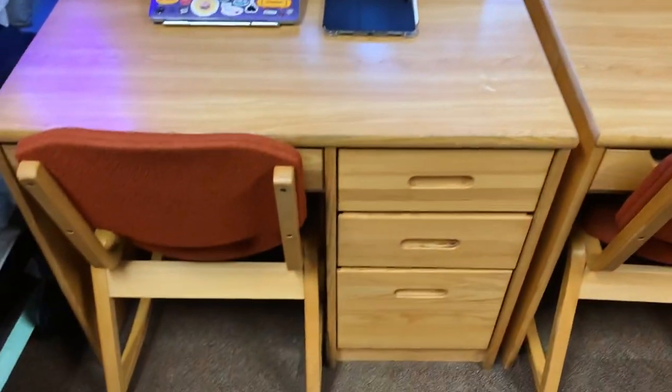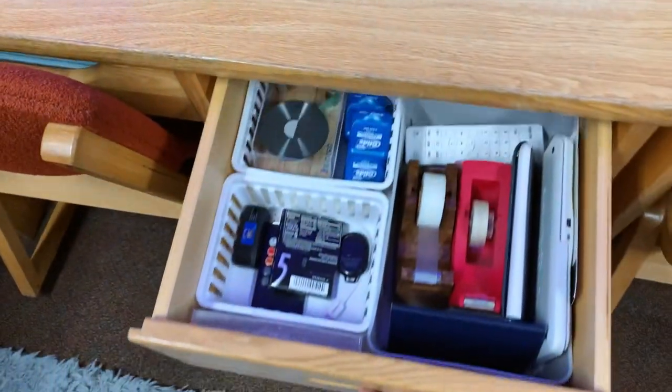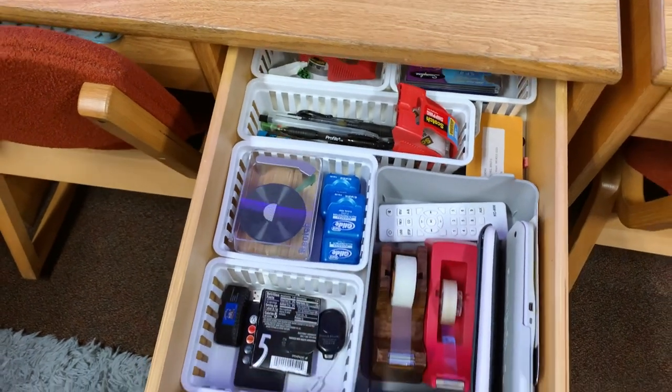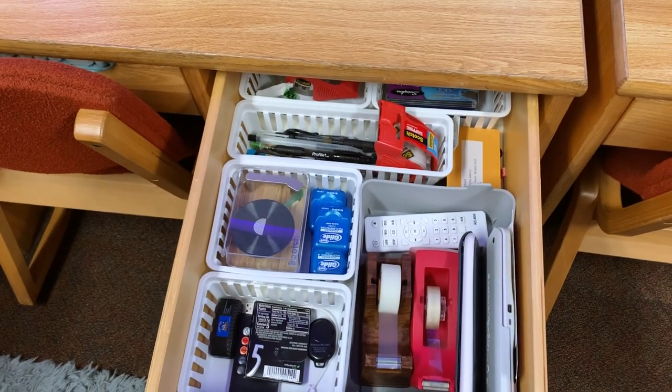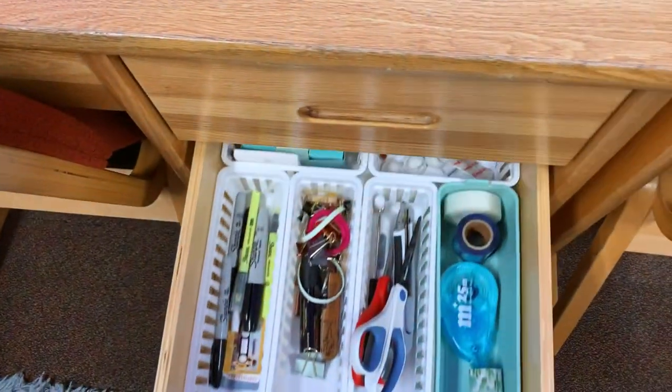This is the first section. And these are what my drawers look like. I highly recommend getting desk organizers or drawer organizers — they really do come in handy. I got these all from Walmart for super cheap. Makes the drawers look a lot nicer.